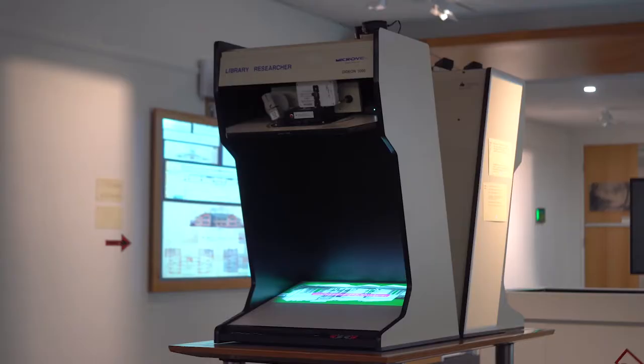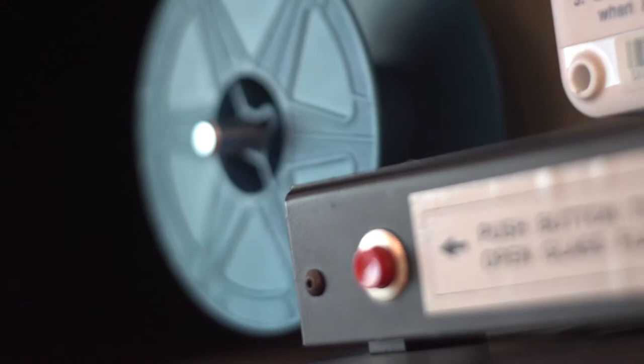The notion of these — I remember as a kid playing around with these libraries and other collections, and I was always fascinated by them. They're like little, almost like little movie theaters in a way.